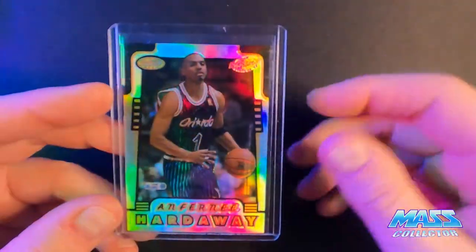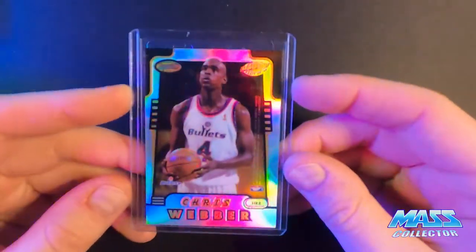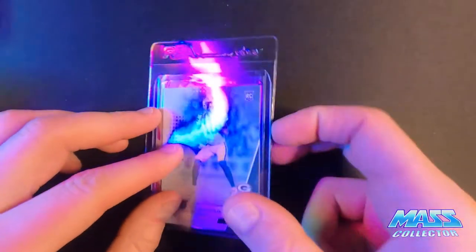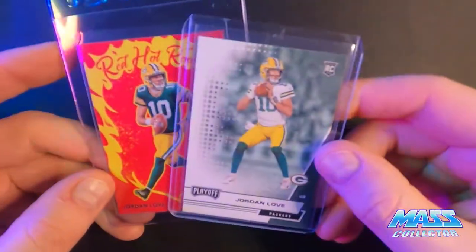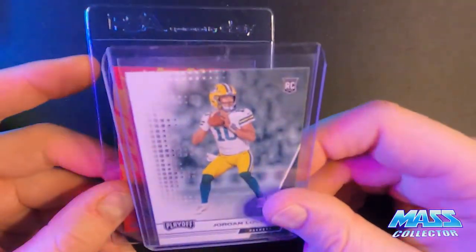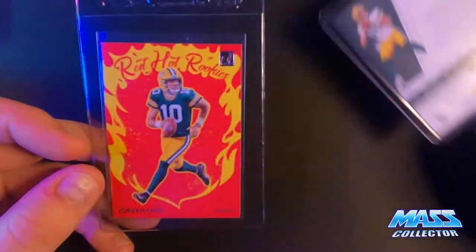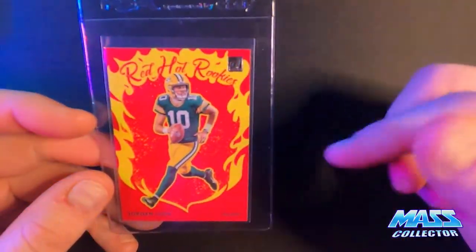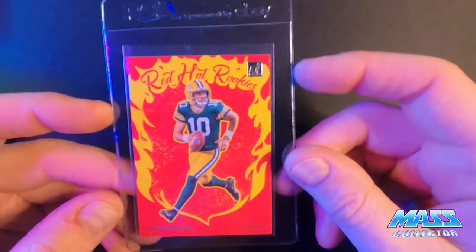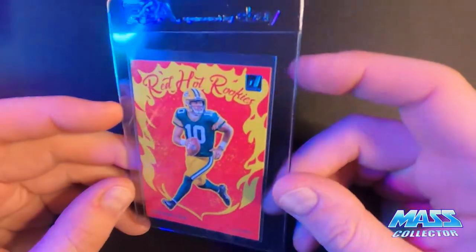Now they got another Penny Hardaway, and we got Chris Webber on the back. I saw these two - I'm a Packer fan - Jordan Love rookie card, playoff. You know, it's super cheap stuff here, but I like the look of this one. These two came together - red hot rookies. I thought it was pretty cool looking so I picked it up.